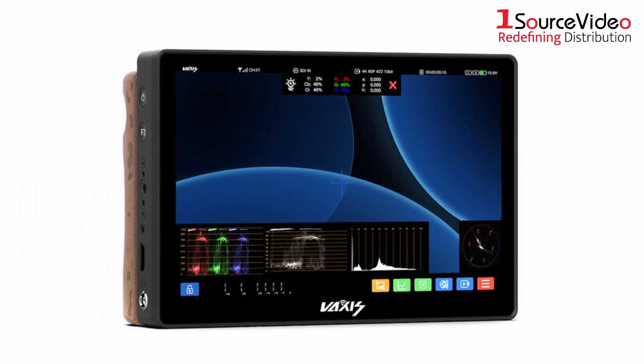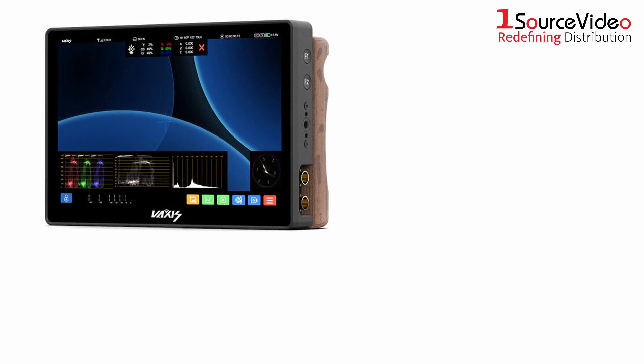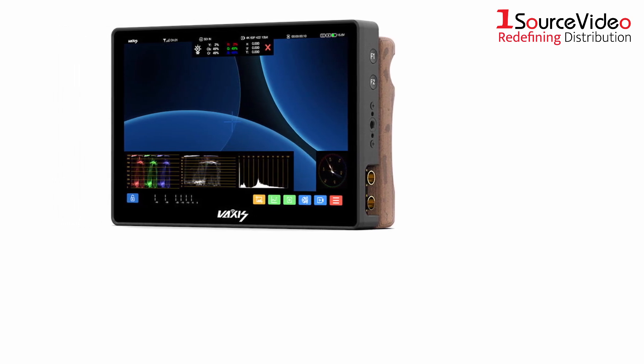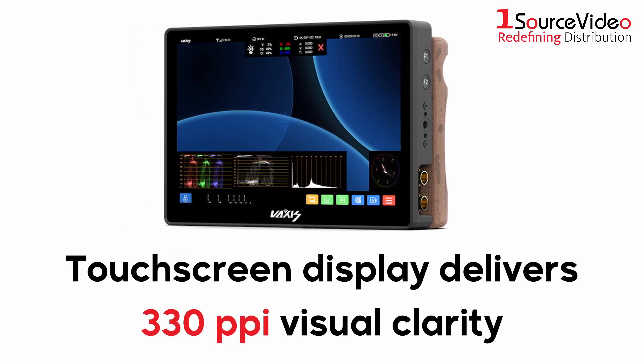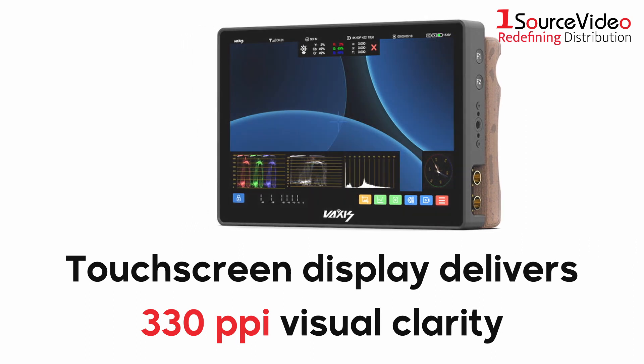Its internal wireless receiver handles signals coming from as far as 500 feet and in resolutions up to DCI-4K. Measuring at about 9 inches diagonally, the 2560x1600 touchscreen display delivers 330 ppi visual clarity and is even viewable in daylight or brightly lit locations.